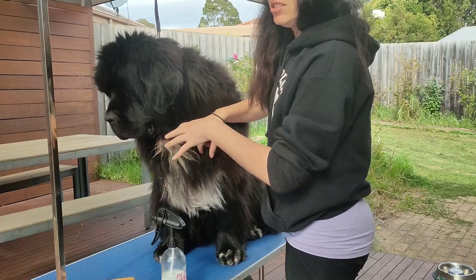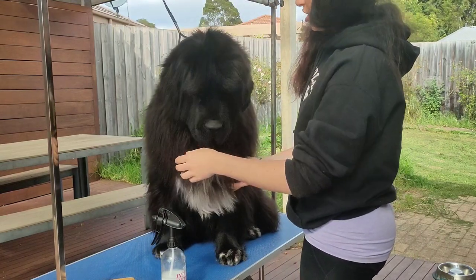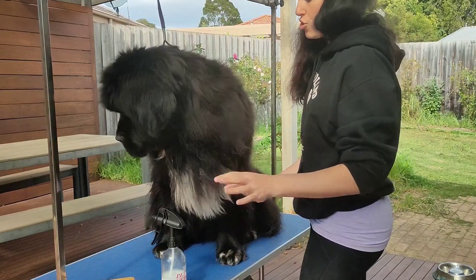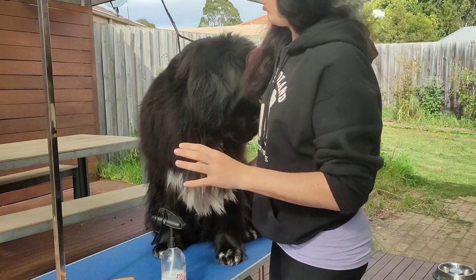Anaesthetics can change how the coat behaves. It can cause them to drop, and it can sometimes change the texture slightly. However, with this desexed coat, he has very stringy, soft feathering — all on his chest, his legs, his rear. He does grow more feathering than what Marvin does.